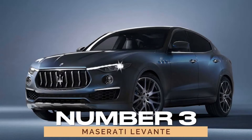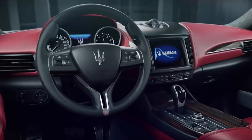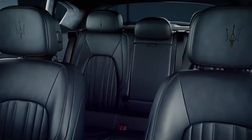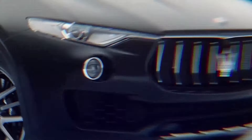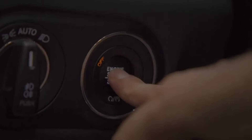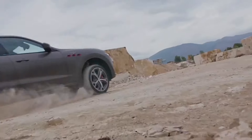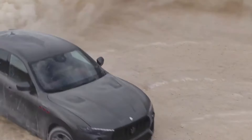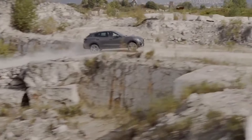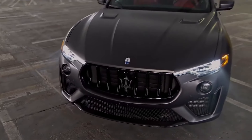Number 3: Maserati Levante. Introducing the Levante, Maserati's venture into the realm of luxury SUVs. Since its debut in 2016, the Levante has captivated enthusiasts with its 3.0-liter V6 engine generating 345 horsepower. With its Italian flair and formidable power, this SUV redefines versatility, offering a harmonious balance of performance and comfort for the modern adventurer.